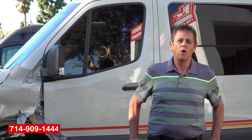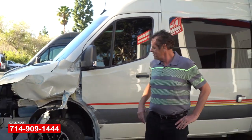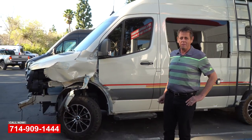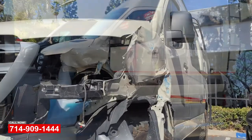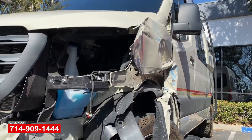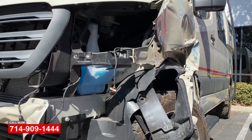Jim Burrows here at OCRV Center in Yorba Linda, California. We have this 2020 Sprinter van that came in — unfortunately it's been in a pretty bad accident, but they brought it to the right place for repairs. Not only do we have the correct facility and equipment to get the job done right, but the manpower and technology as well.